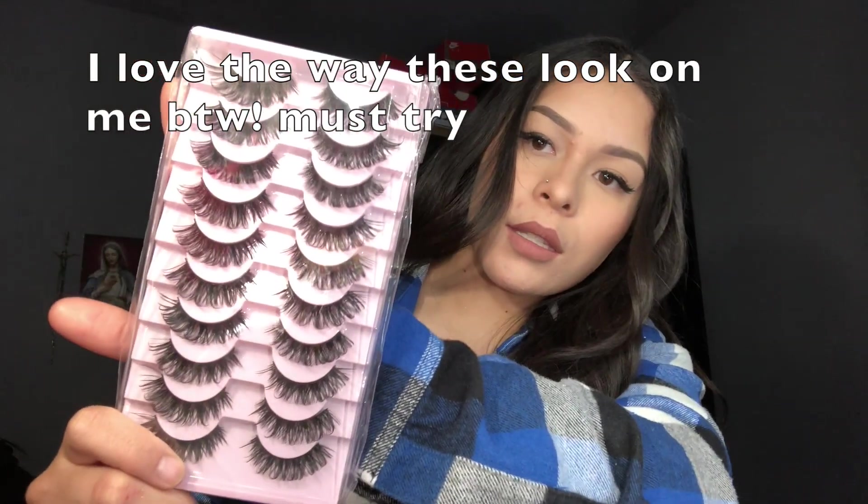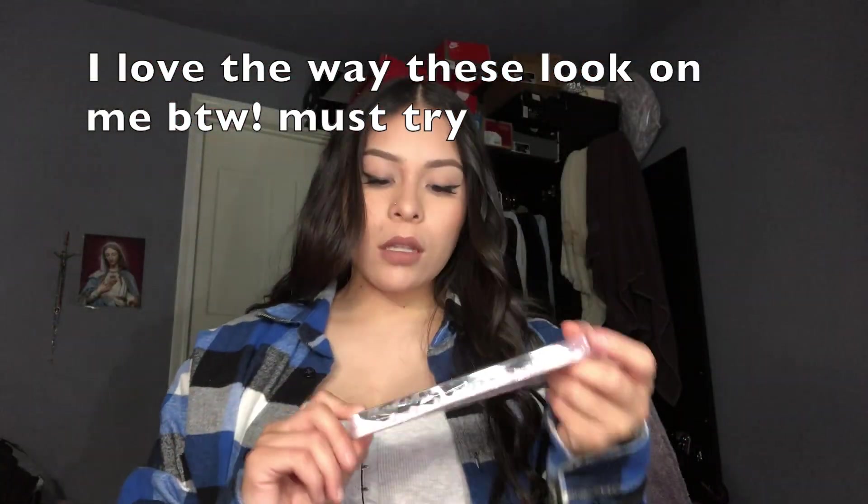I ended up getting these Shein lashes because I want to try them out. I don't usually wear falsies — I just get my lashes done — but I also got these because I want to start practicing how to put them on. I don't know how to put them on that well, but yeah, I just got those.